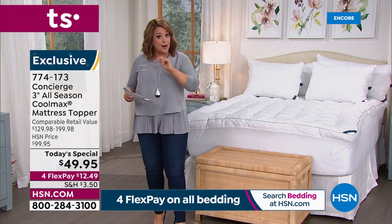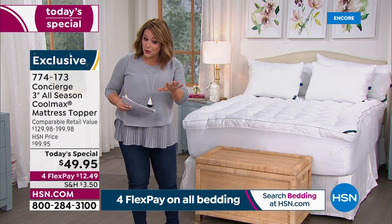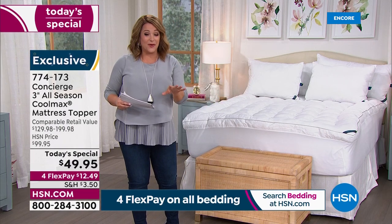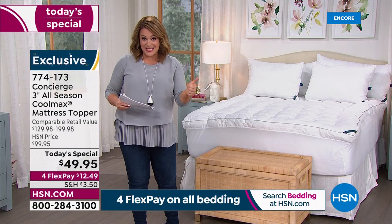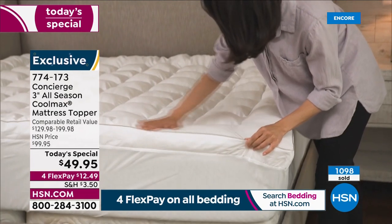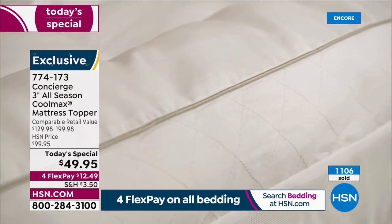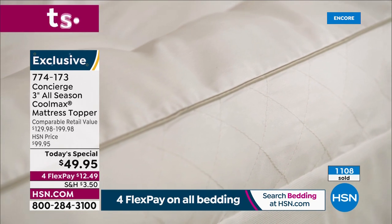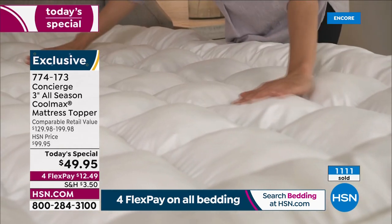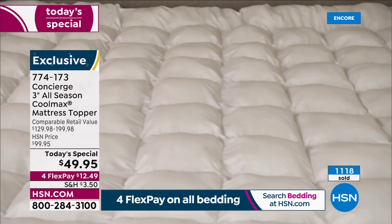HSN.com is the fastest way to get yours. Item number 774-173. One-day-only value: $50 off the HSN price, $80 off retail — that's an over-60% markdown. It never happens — it's this golden opportunity because we have too much in our warehouse and we're passing the savings along to you.